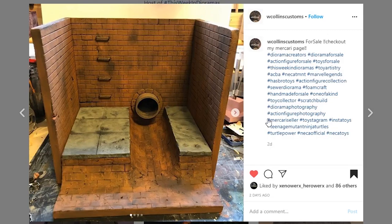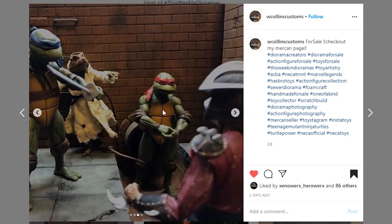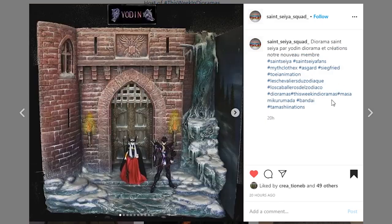This one's coming from W Collins Customs — another sewer dio, and this one looks really cool. This is essentially a drained sewer, so no water effect, which gives you options to throw a little more debris in there or use it as like a half pipe for the Turtles. He did a very nice job on it, it looks really really good. You've got your Turtles in there looking awesome — fully collapsible — always like to see that. Great job.